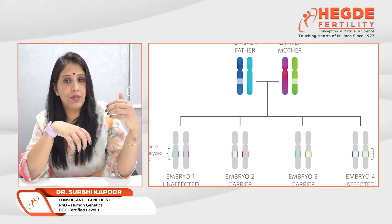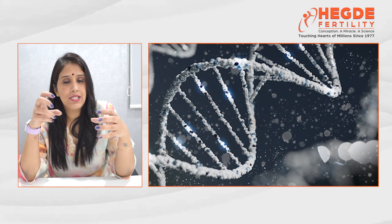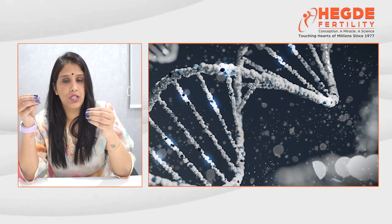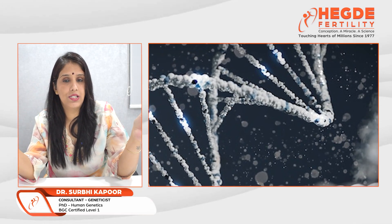Genetic testing on embryos — that is, pre-implantation genetic testing for monogenic disorders, PGT-M — helps parents to deselect the embryo that is affected with that particular genetic disease and ensures that the affected embryo is not transferred.